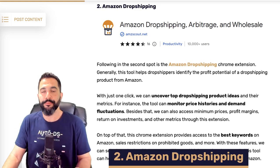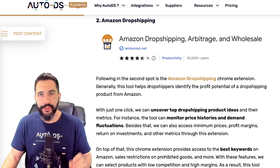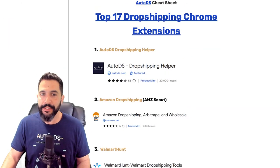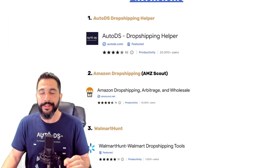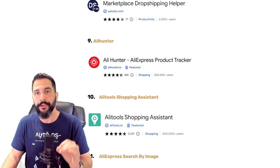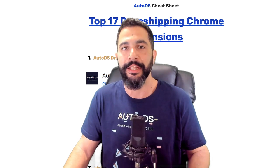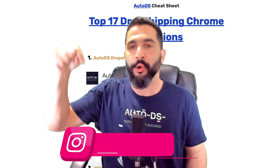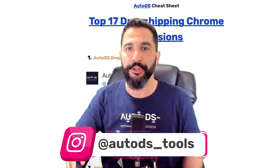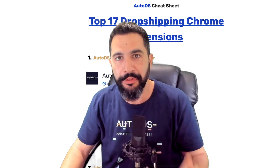Moving on to extension number two, called Amazon Dropshipping, brought to you by amzscout.net. Before I go on, I want to show you a bonus I prepared: a cheat sheet with all 17 Chrome extensions from this video, with links to each download page. If you want access to this cheat sheet, head over to our Instagram page — link is in the description below — like our page, come back here, and comment hashtag AutoDS, letting me know your favorite Chrome extension.